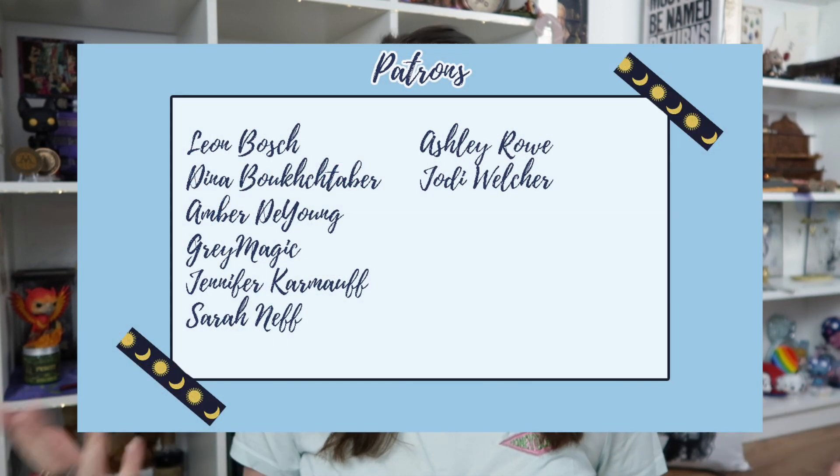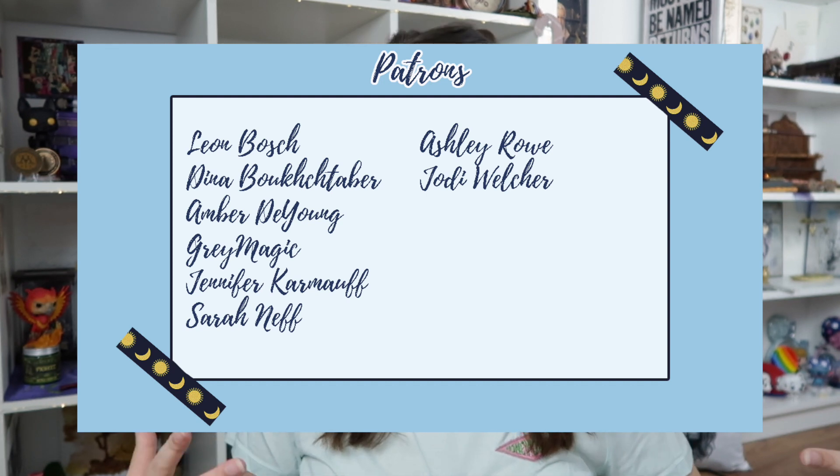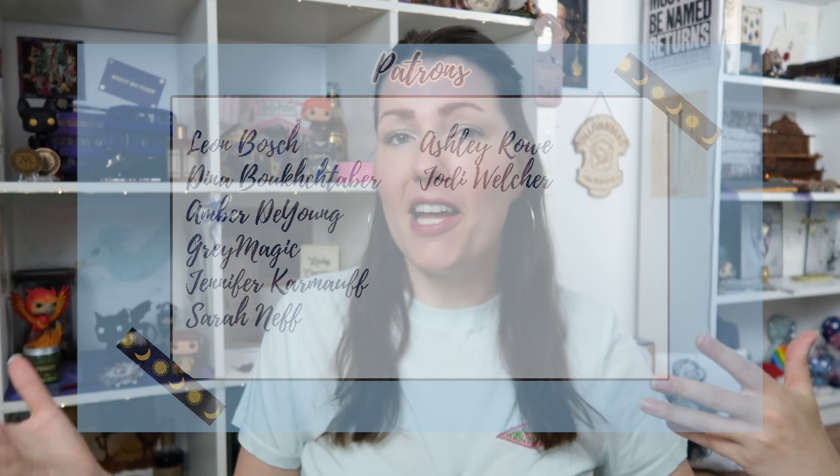I'm wearing my beautiful Honeydukes mint green tee from Jo. Jo is one of my patrons — hello Jo, you're awesome — and she made me three shirts and this is one of them. Speaking of Patreon, if you want to support me, you can do so for as low as three euros a month, which is about four dollars. Just head over to patreon.com and type in my name, Leanna Brooks, or click the link in my description.